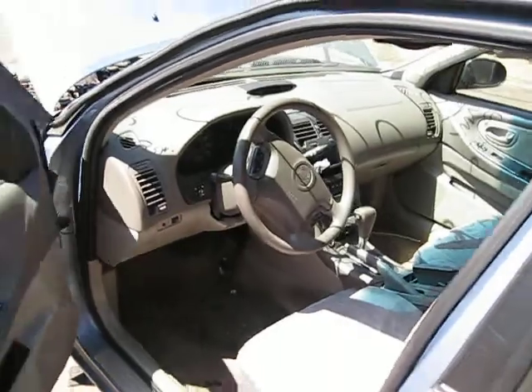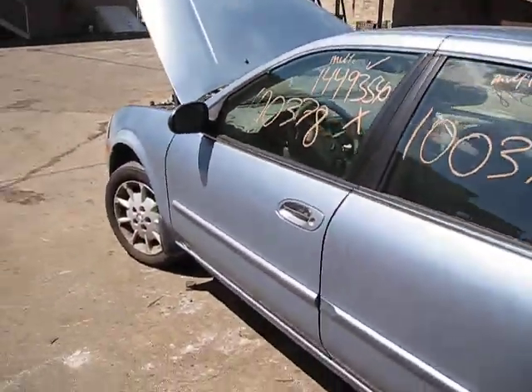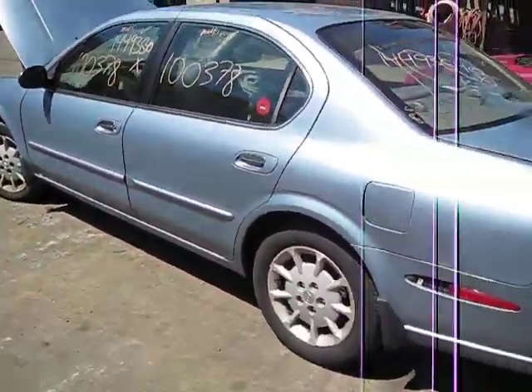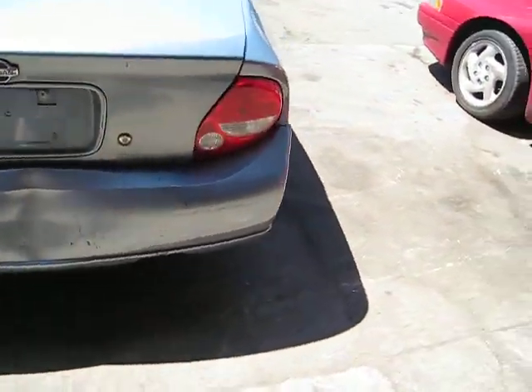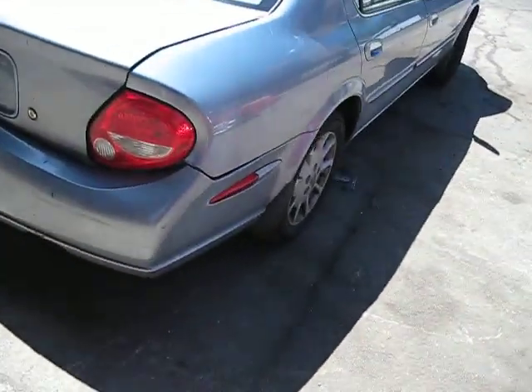We purchased this vehicle through one of our local options due to the front-end collision. The vehicle does have some good body parts and has an excellent drivetrain. Unfortunately, at the time of arrival, we were unable to run the vehicle.